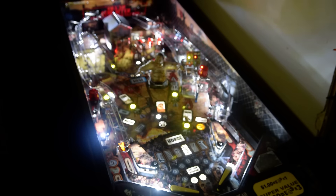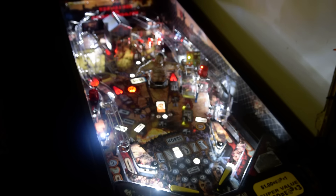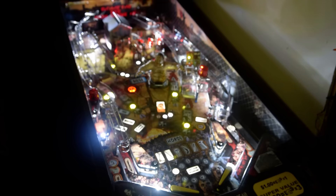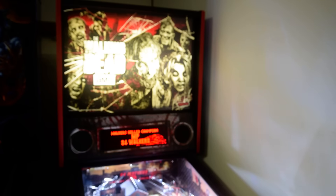Greetings and welcome to Pinball Help. Mike here. Today I'm doing something a little bit different — I am making a video pinball game review, and this is of the Stern game, The Walking Dead.